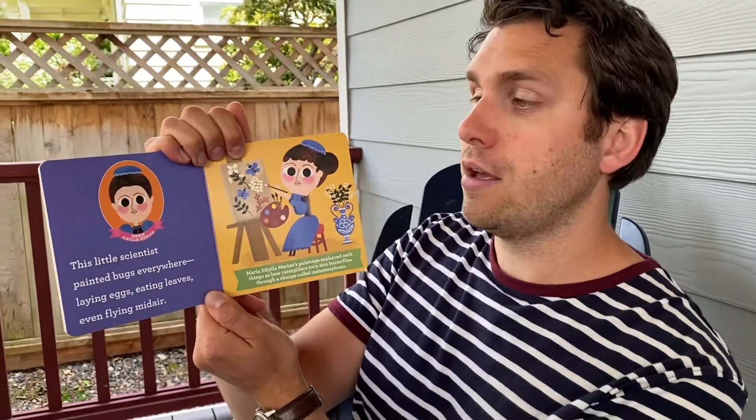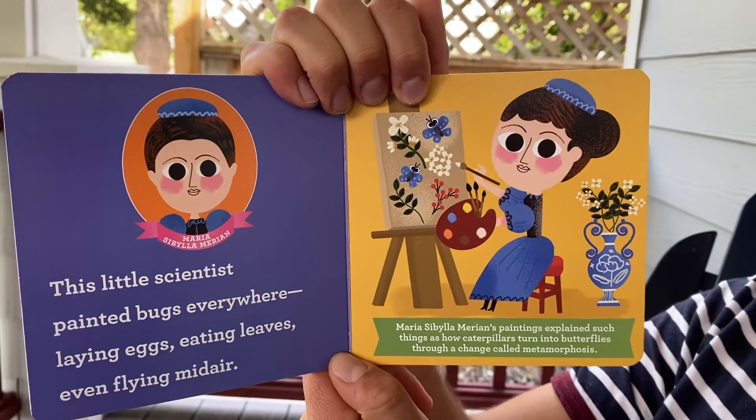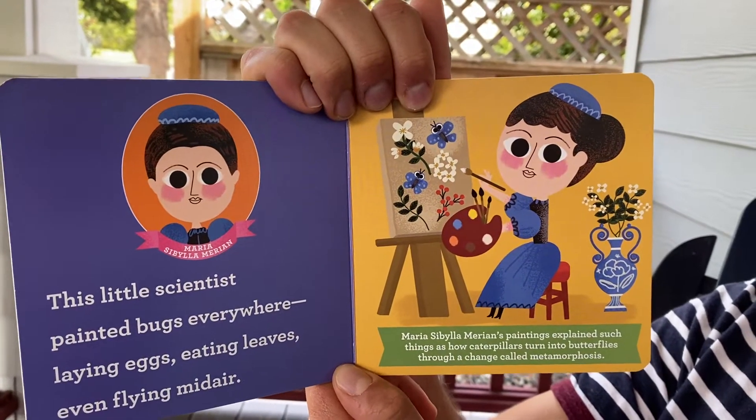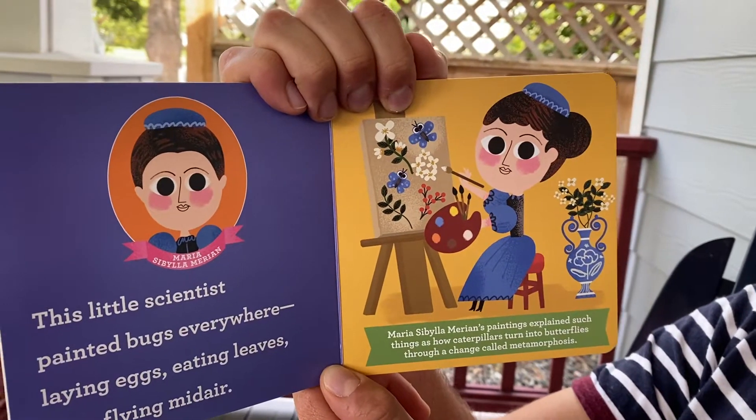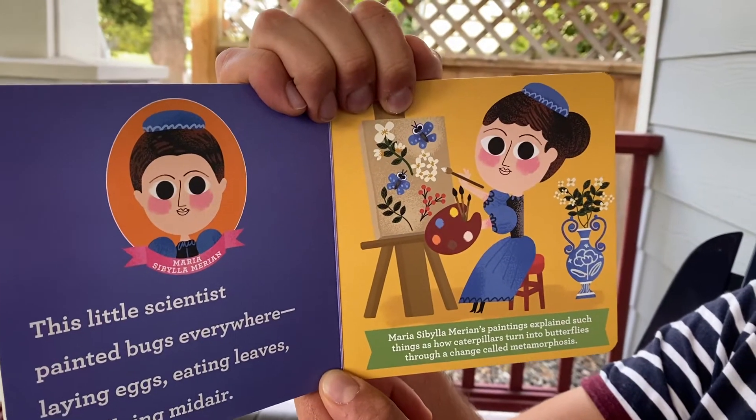Good job, Isaac! Maria Sibylla Merian. This little scientist painted bugs everywhere — laying eggs, eating leaves, even flying midair. Maria Sibylla Merian's paintings explained such things as how caterpillars turned into butterflies through a change called metamorphosis. Good job, Maria!